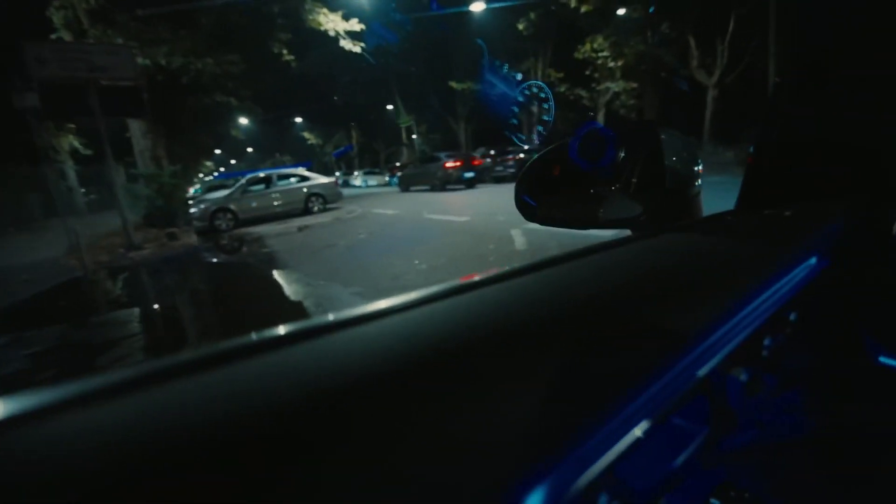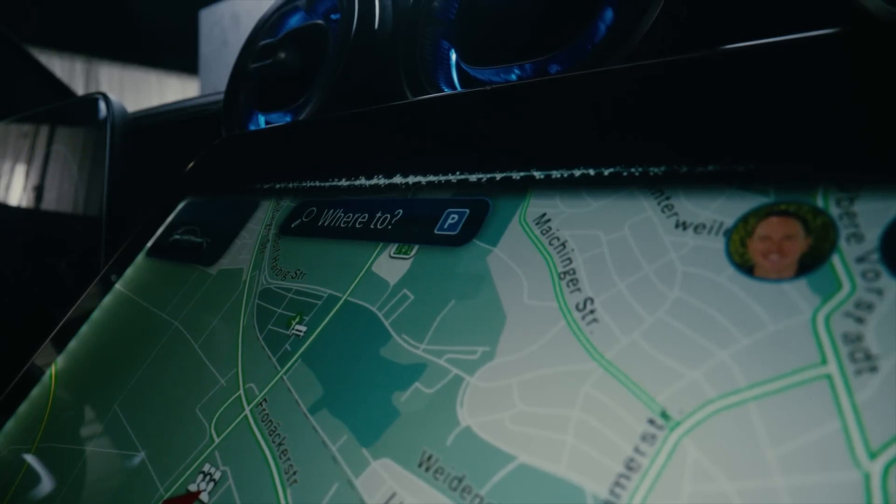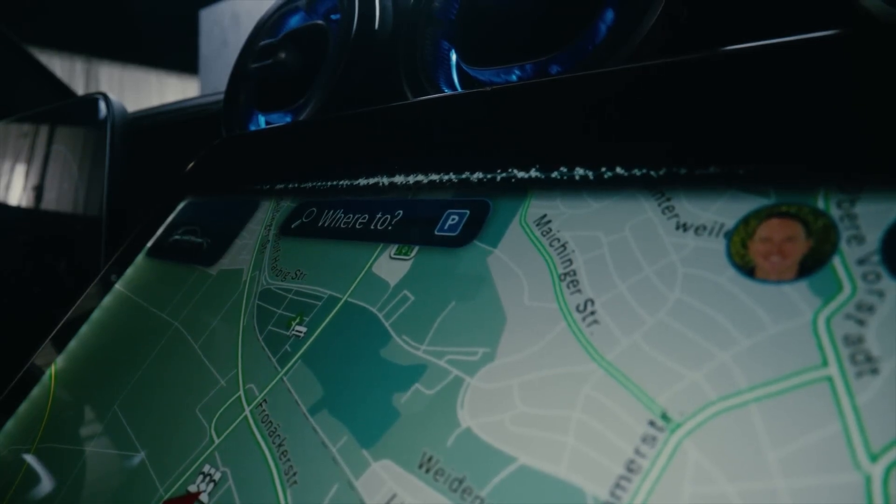Of course, the new GLC comes with the MBUX voice assistant, which helps with day-to-day queries. Hey Mercedes, what's the weather like? Currently it is rainy with a temperature of 23 degrees. Play the top news. Where is the first aid kit located? When was Mercedes-Benz founded?